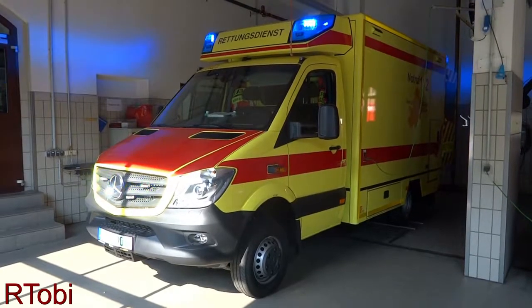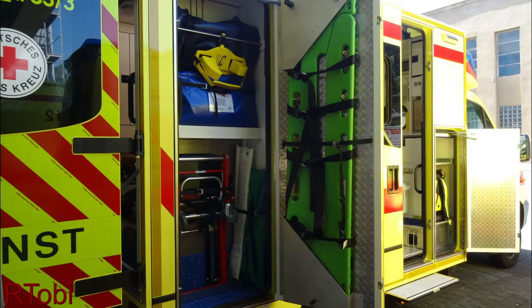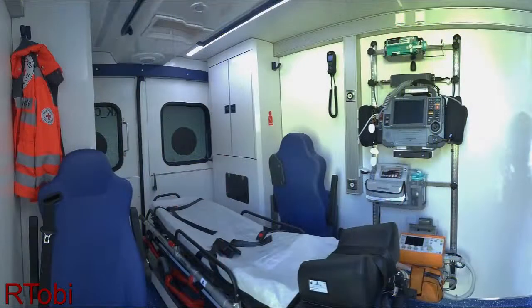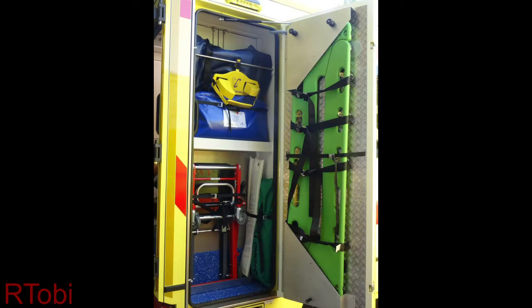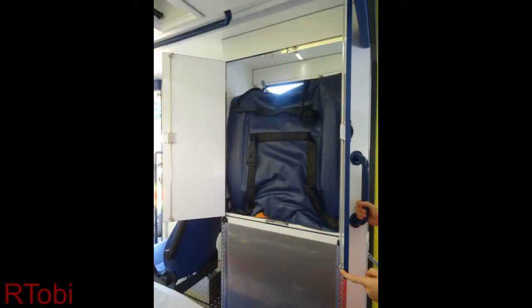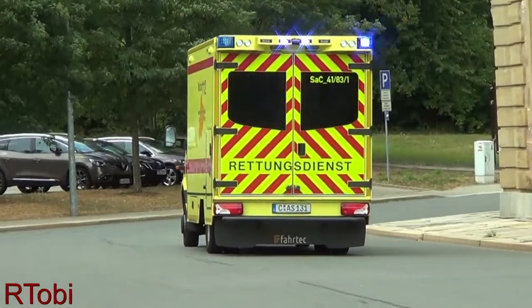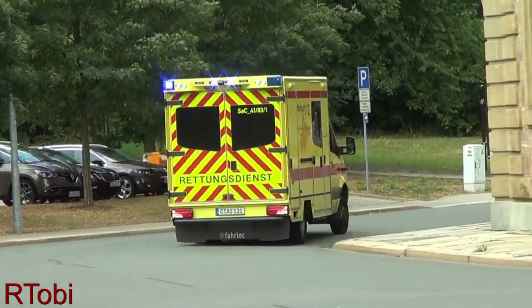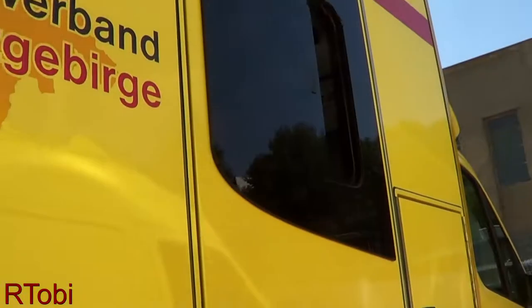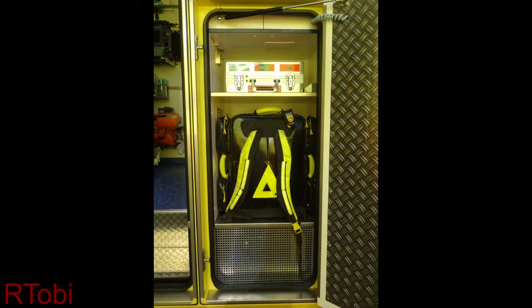Only one ambulance is a little bit different since it's specialized for bariatric patients. Another change is that they don't have to store large equipment in the inner working area anymore. Things like the stair chair and backboard are now stored in extra compartments, which can be accessed from the outside. Some of the compartments can also be accessed from the inside. Storing that equipment in extra compartments massively reduced the noise, as it was shaking and rattling while driving. They also don't need to open the large side door of the box anymore when they want to grab their EMS bag.